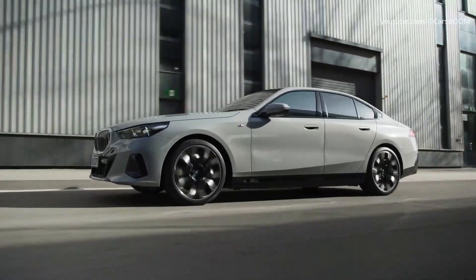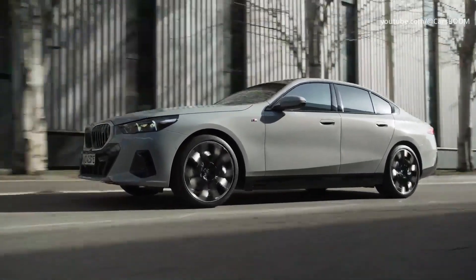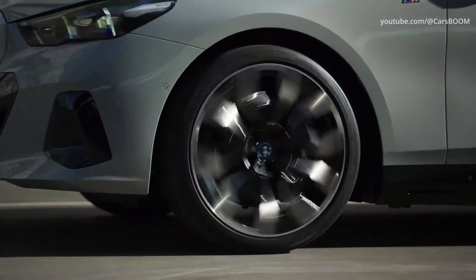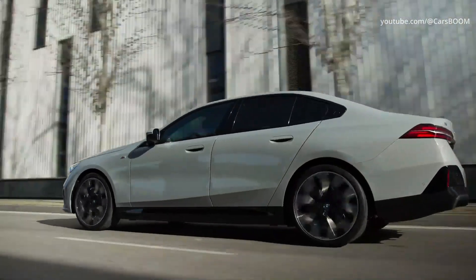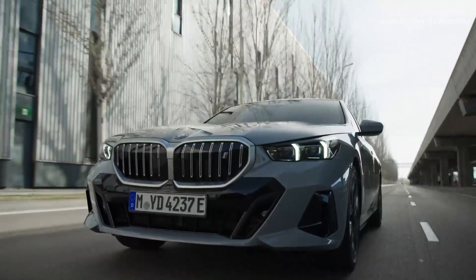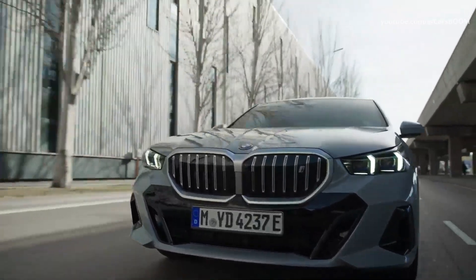The new BMW 5 Series will go on sale in August to September 2023. European prices have not yet been announced. In the US, the gasoline sedan will cost from $57,900, and the electric one will cost from $66,800.